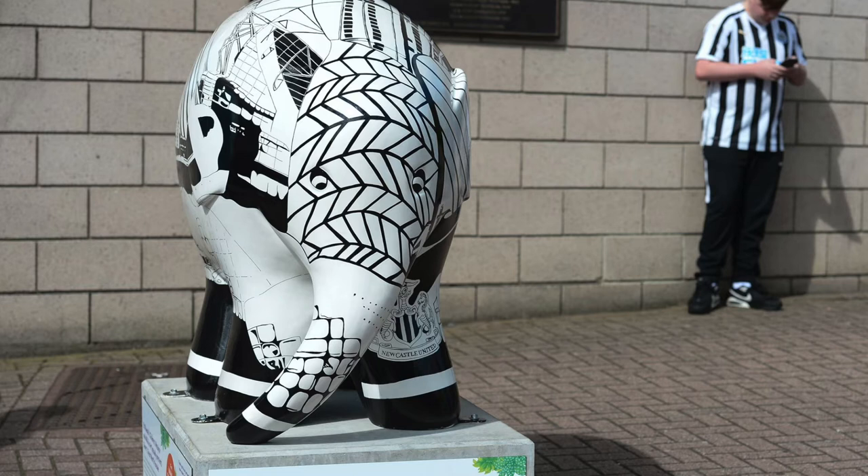St James's also asked me to create abstract sections of the building itself onto the Elmer, along with their crest. Using the black and white theme is very much something that I already do, so I knew that would resonate with football fans and locals as well.